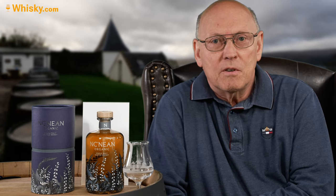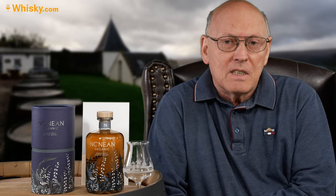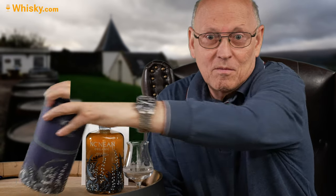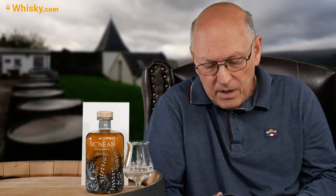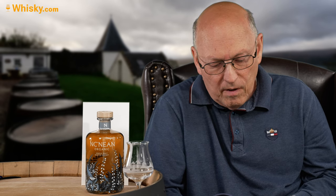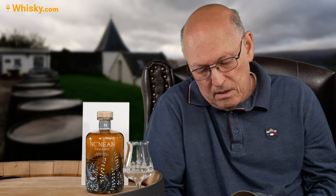The Nekneen is quite a new distillery. It was founded in 2017 and resides on a peninsula on the west coast of the Scottish mainland. My son visited the distillery and took a wonderful tour. It's east of the Isle of Mull and the peninsula is named Morvern — I think it's the second last region with inhabitants in Scotland, so it's really remote.